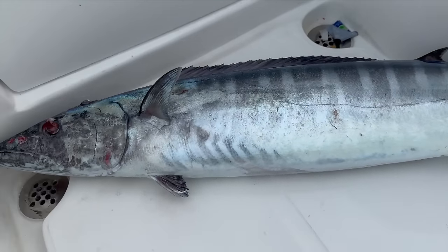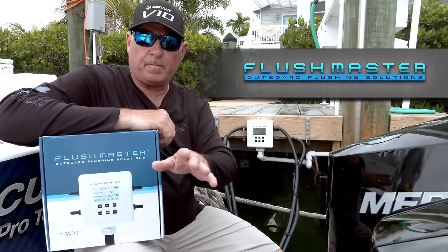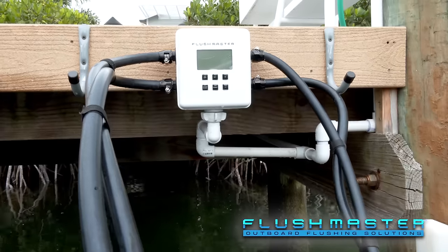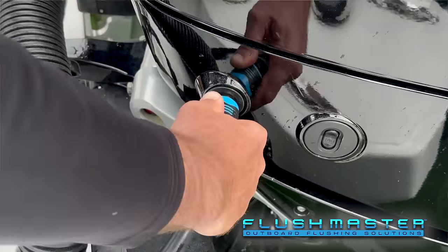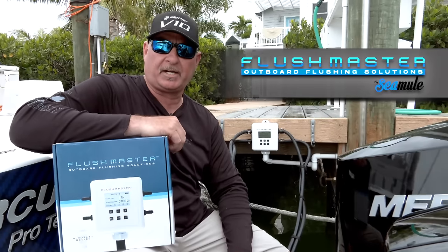Florida Sportfishing TV proudly utilizes and endorses Flushmaster. Absolutely love Flushmaster — a game changer for multiple outboards. Everything you've seen is totally legit. Super easy install, plug and play right out of the box. Simply click, push, done. Start flushing at Seamule.com.